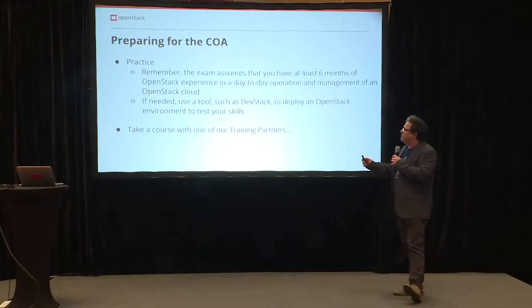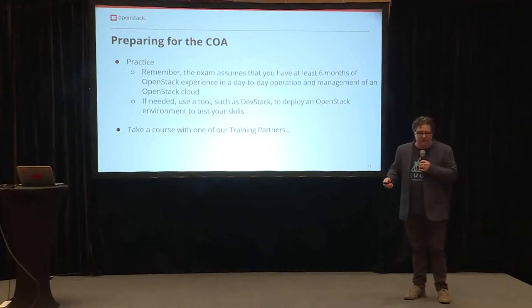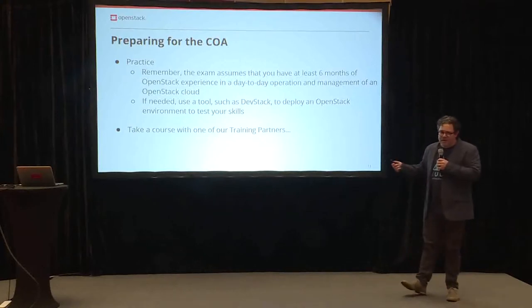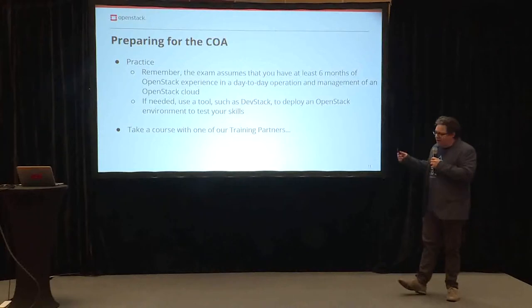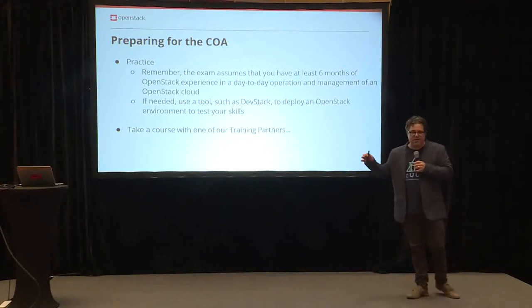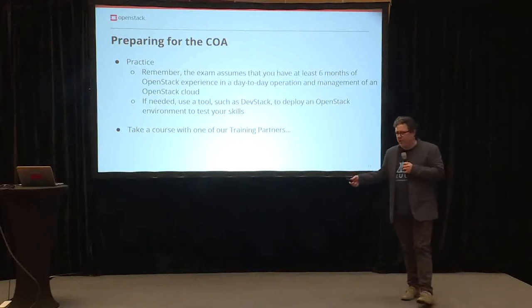Preparation and training — practice. Hopefully you can go through our docs and try to install OpenStack yourself, or perhaps you already work for a company that's allowing you to start work on OpenStack. The best way is to try and install and manage your own OpenStack instance. If needed, you can use a tool such as DevStack. When preparing for the COA, be prepared to use any distribution or to basically run OpenStack on your own or with a friend.